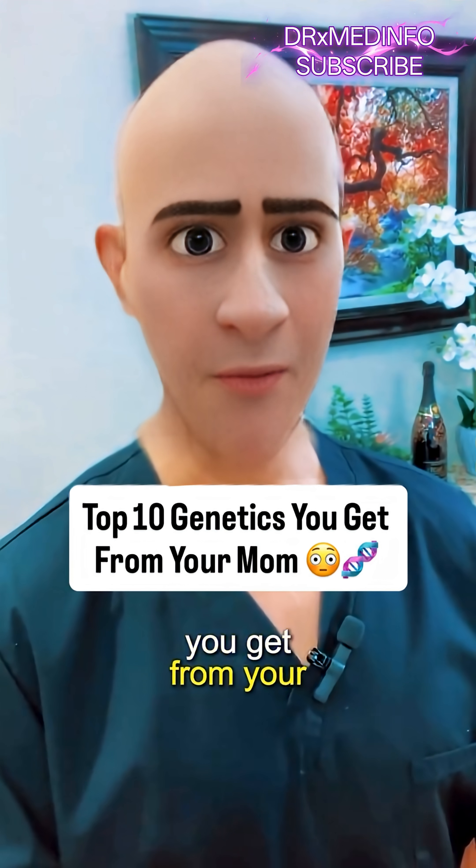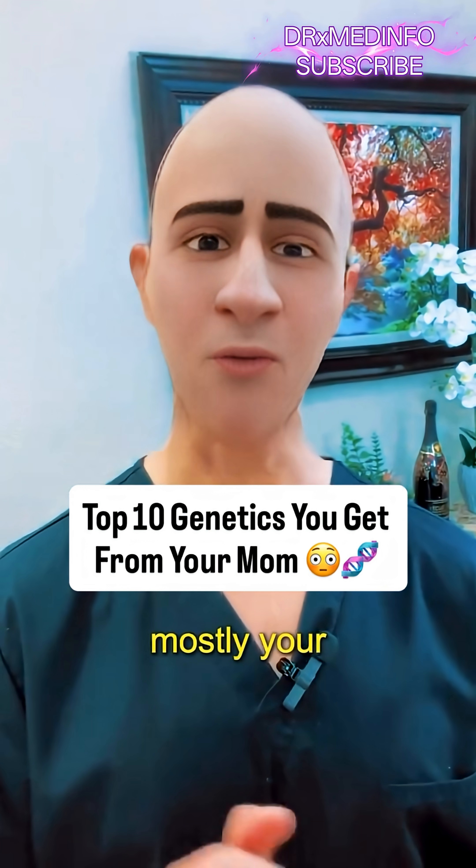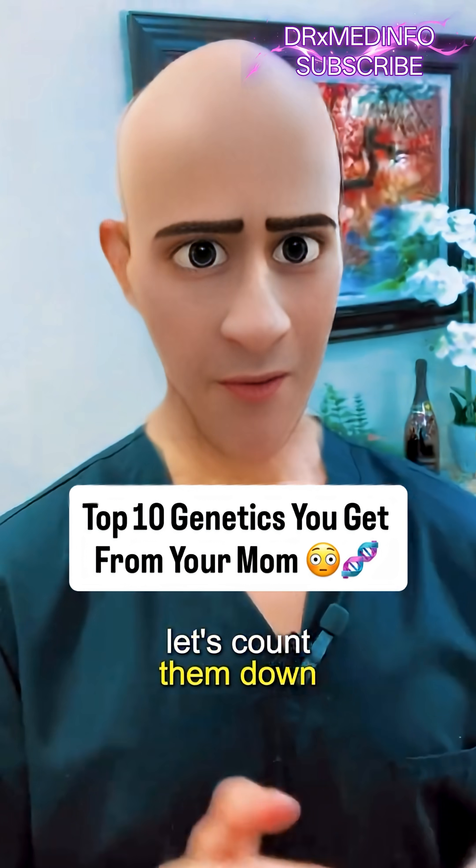Top 10 genetic traits you get from your mom. You might think you're a perfect mix of both parents, but some traits, they're mostly your mom's doing. Let's count them down.